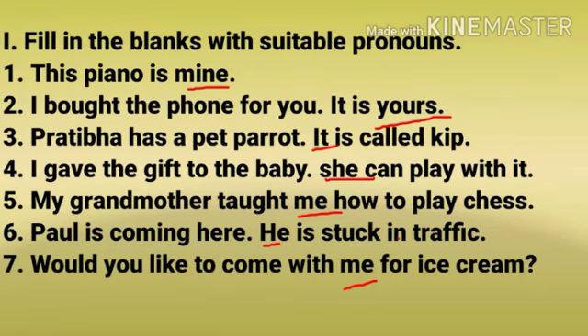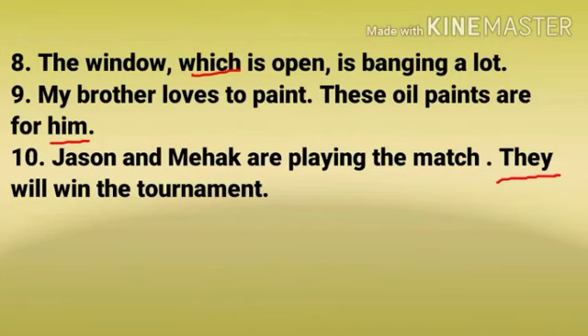Number 5: My grandmother taught me how to play chess. Number 6: Paul is coming here. He is stuck in traffic. Number 7: Would you like to come with me for ice cream? Number 8: The window which is open is banging a lot.